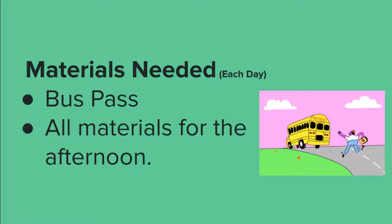There are going to be a few materials that you need. You want to make sure that you have your bus pass as well as any materials to make sure that you are set when you get home. There's no guarantee that you'll be able to get back into the building after you've exited, so you want to have your homework, any reading materials, any supplies, so that way you're set once you exit.